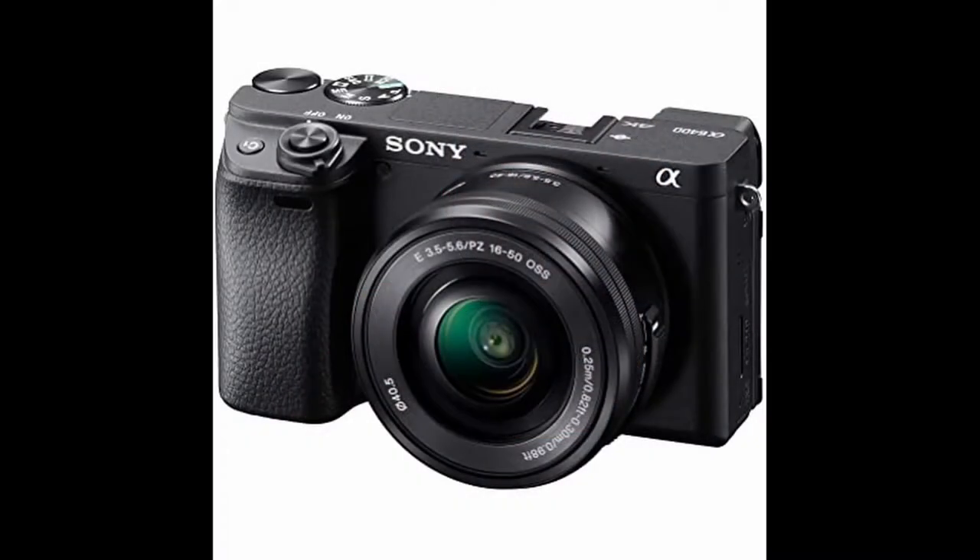The only camera that might give it a run for its money purely from a low light perspective is the Sony a6400 and the a6000 range. But going into Sony you sacrifice IBIS — in-body image stabilization — and that's what makes these cameras so amazing.